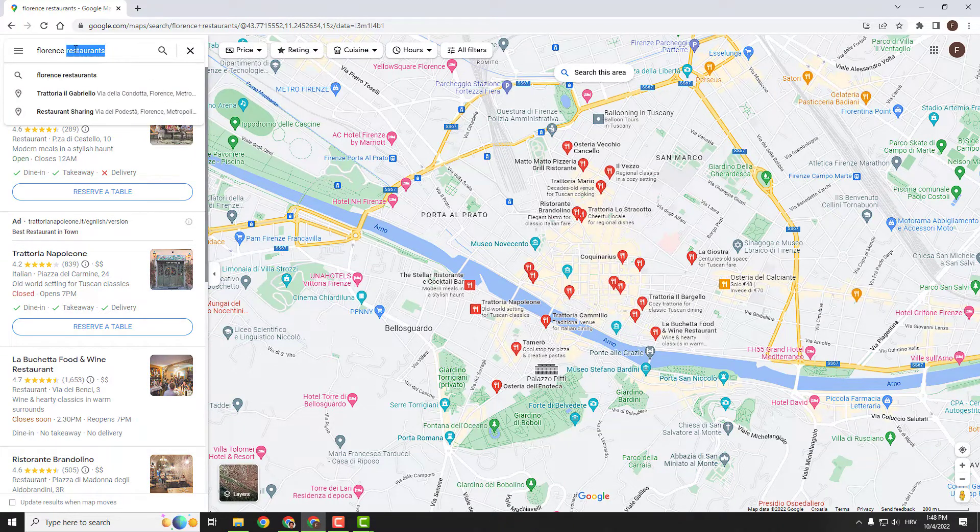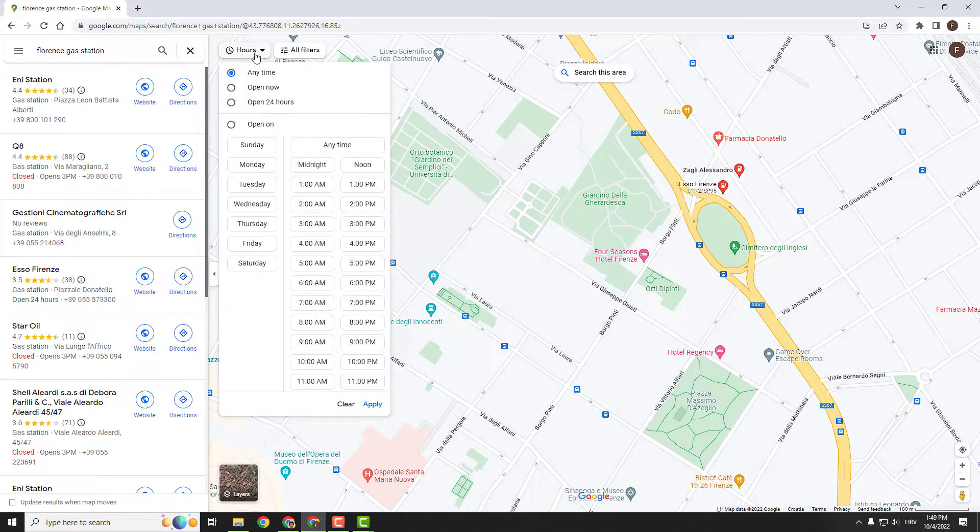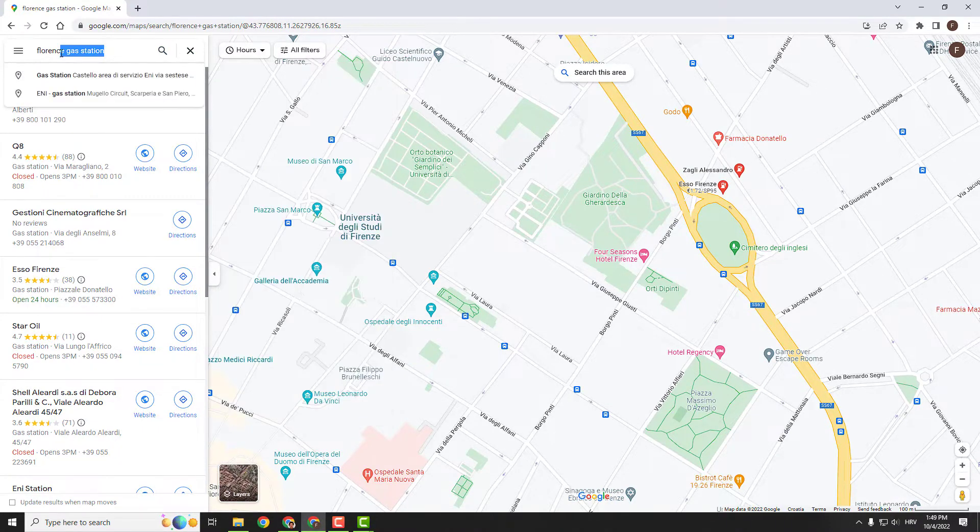For example, let's say you want to see the gas stations. You will see the gas stations, the hours when they are open, and so on.